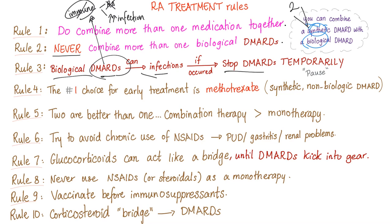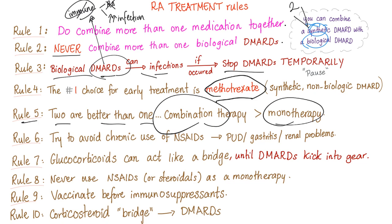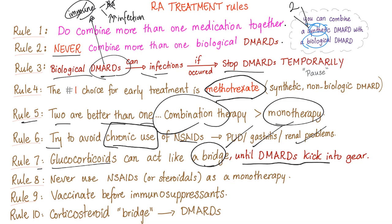Rule number four: the number one choice for early treatment is methotrexate, which is a synthetic non-biological DMARD, at least in the United States. In Europe it's sulfasalazine. Rule number five: two are better than one — use combination therapy, it's better than monotherapy. Rule number six: try to avoid chronic use of non-steroidals, because they cause peptic ulcer disease, gastritis, and renal problems. Rule number seven: steroids can act like a bridge until DMARDs kick into gear, because DMARDs take weeks or even months to reach their onset of action.